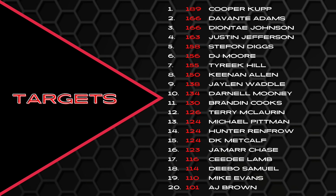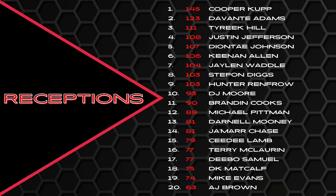Of course, with Ryan Tannehill. Cooper Cup again led the way in receptions. Cooper Cup, Devontae Adams, Tyreek Hill, Justin Jefferson, Diontae Johnson, Keenan Allen, Jalen Waddle in the top 10 with 104 receptions last year. Stefon Diggs, Hunter Renfro, DJ Moore also top 10 — really kind of surprising to see him so high on some of these categories, knowing that he just didn't produce as high as we would have liked last year.